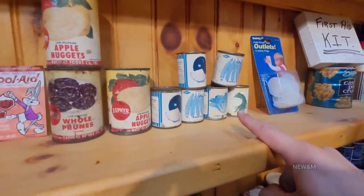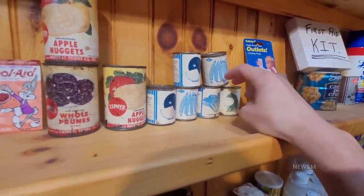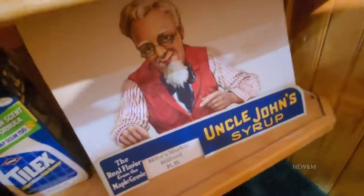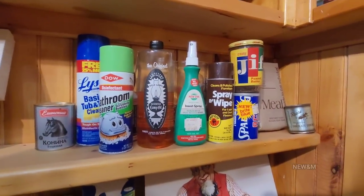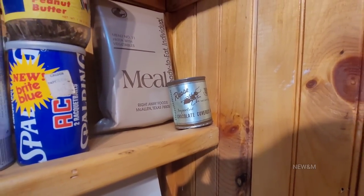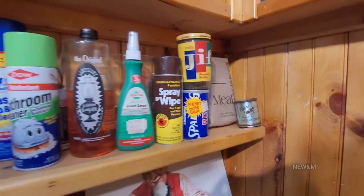These seeds from the 1930s — nothing grew. I've tried doing old seed videos a few times and nothing ever grew. Here's some old cleaning products. Chocolate-covered ants — that chocolate went rancid a long time ago. Behind it is an MRE from the 90s — those were still pretty good.